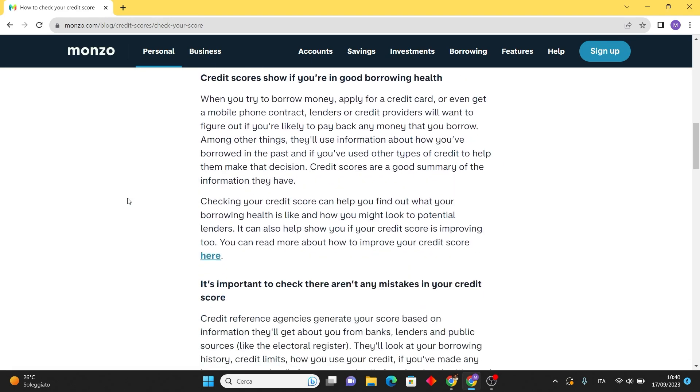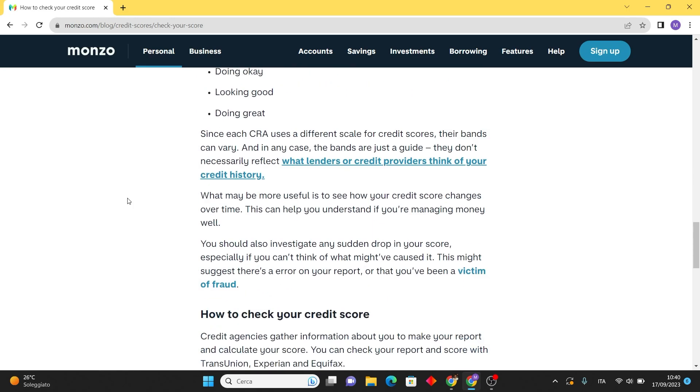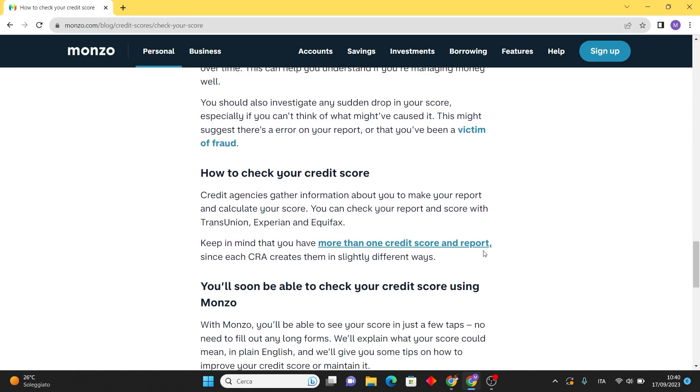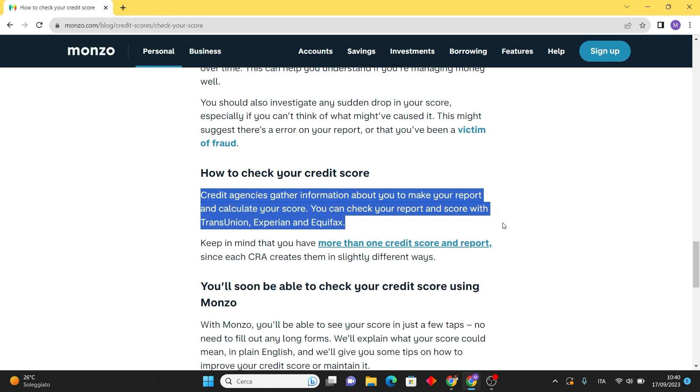According to the latest updates, Monzo does not provide a direct feature for checking your credit score on their website. However, credit score checking services in the UK are typically offered by credit reference agencies like Experian, Equifax, and TransUnion.